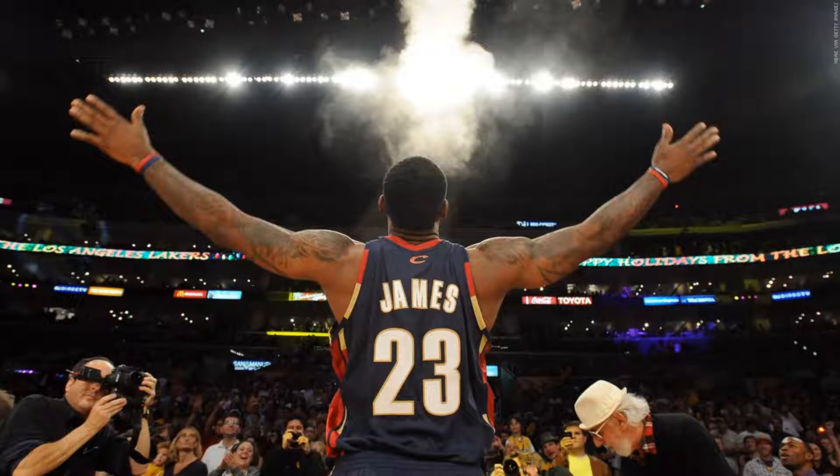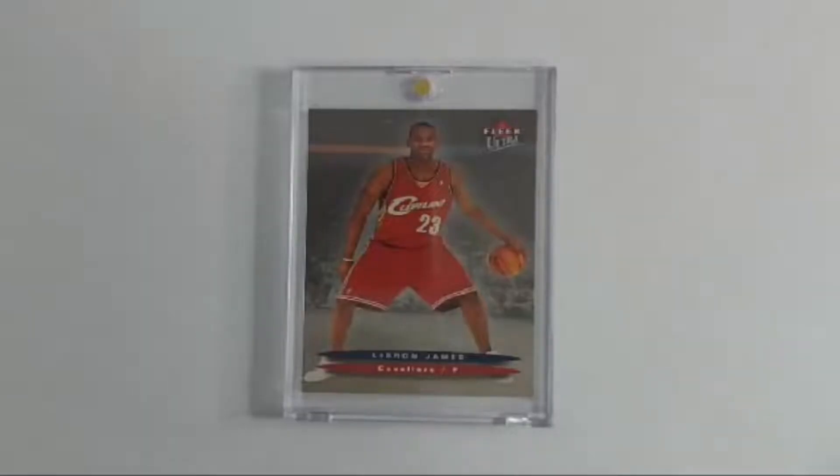Let's take a look at the card first. 2004 Fleer Ultra, LeBron James, Hummer H2. Now let's get to the two facts.